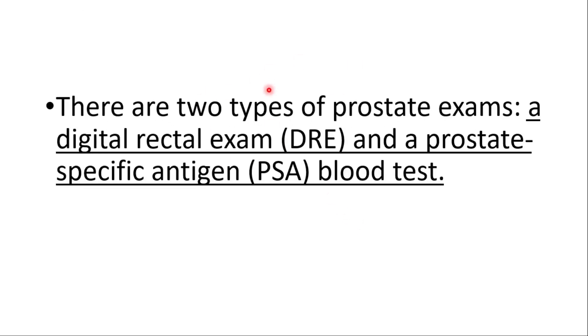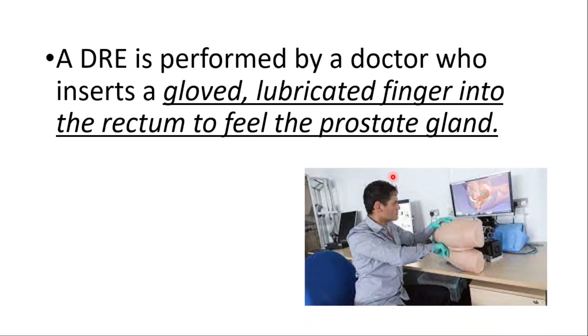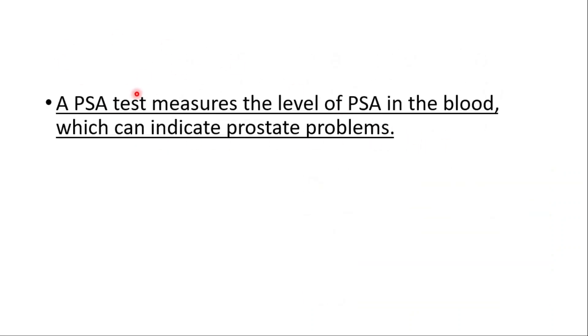There are two types of prostate exams: a digital rectal exam and a prostate-specific antigen PSA blood test. The digital rectal exam is performed by a doctor who inserts a gloved, lubricated finger into the rectum to feel the prostate gland. A PSA test measures the level of PSA in the blood and can indicate prostate problems.